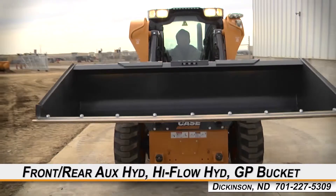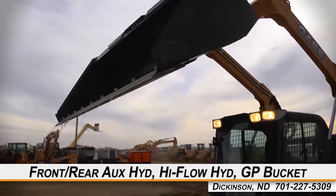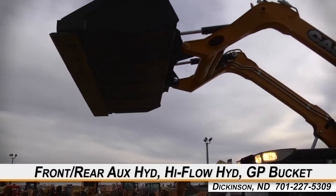This Case SV185 is equipped with front and rear auxiliary hydraulics, high-flow hydraulics, and a general-purpose bucket, along with a quick coupler and weight kit.